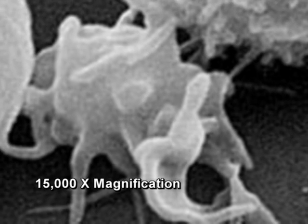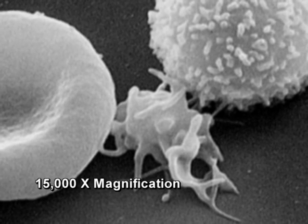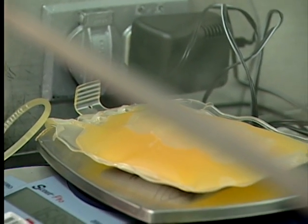Platelets are colorless blood cells that form clots, sealing up injured areas and preventing bleeding. A platelet transfusion may be needed if the platelet count is at a low level or if the platelets are not working properly.